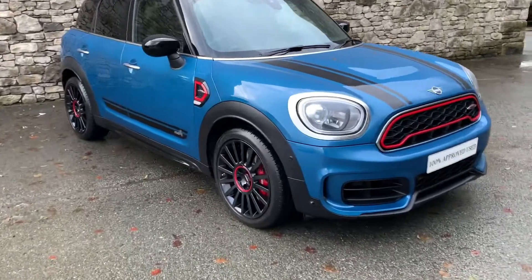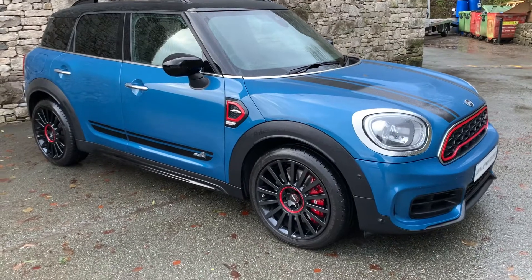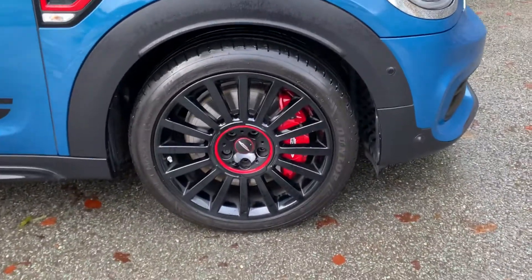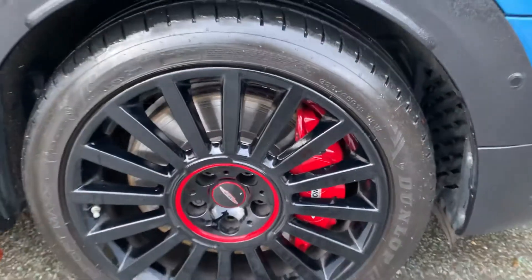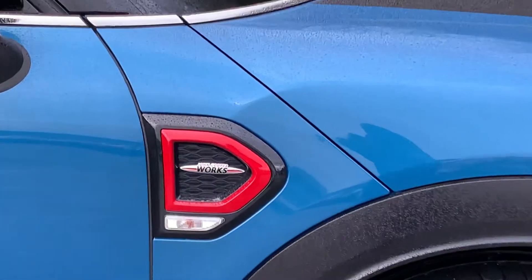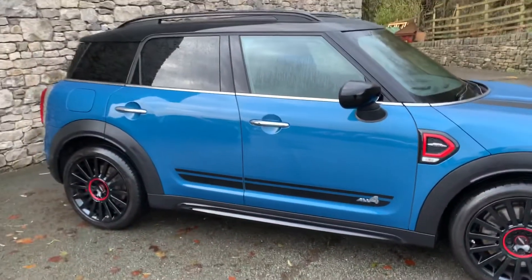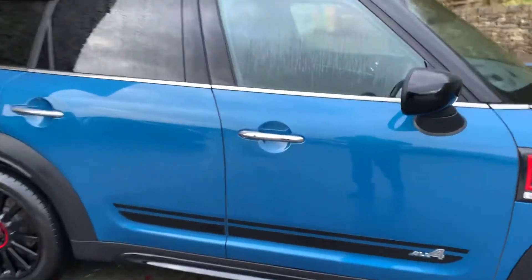Being a JCW it's a sporty one, so this is your 2-litre 300 brake horsepower four-wheel drive car. Big brakes on there, the JCW brake calipers in red on those gorgeous gloss black hollow wheels, again the JCW inserts on the wings. Black stickers down the side, black roof, black mirror caps, privacy glass on the back.